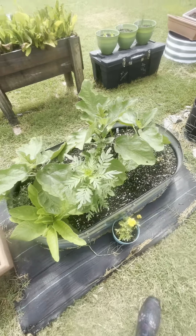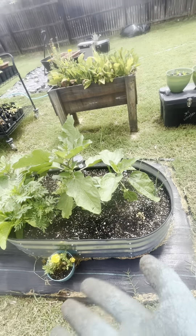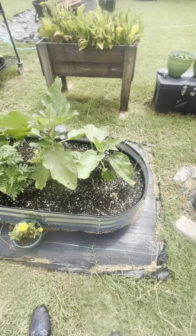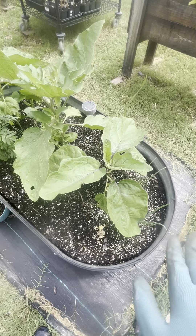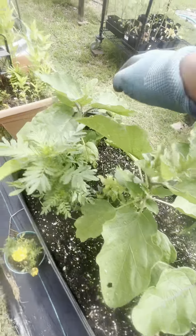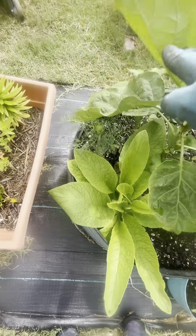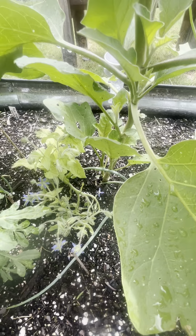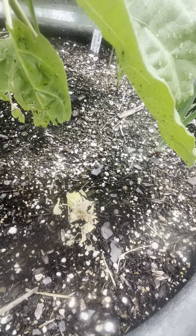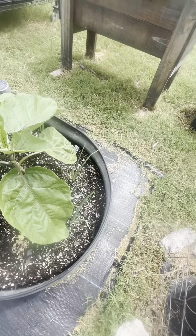Then we have this bed, which is another eggplant bed. I have two Rosa Bianca eggplants and one Black Beauty in the middle. I have marigolds, a comfrey plant, dill, some borage that's being hidden and leaning, and a nasturtium that's not doing well. There's another flower I put in that didn't take, but it has tons of onions and garlic in it as well.